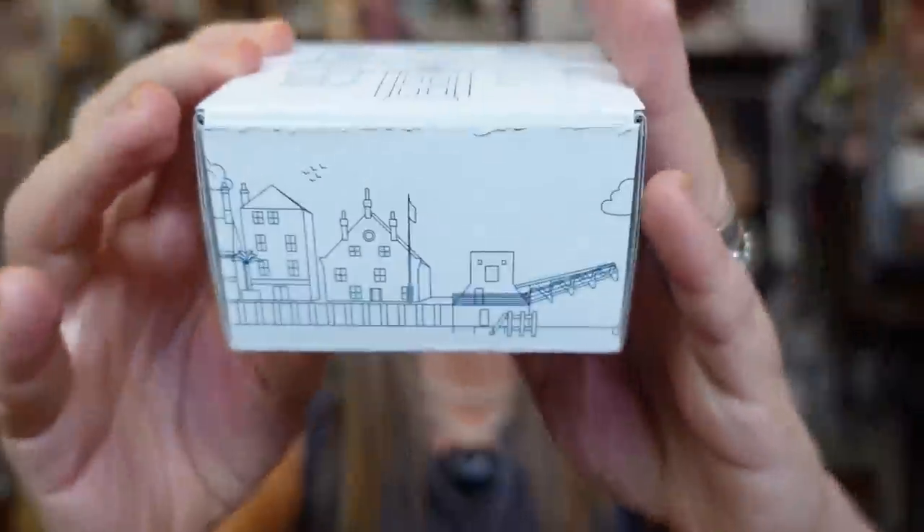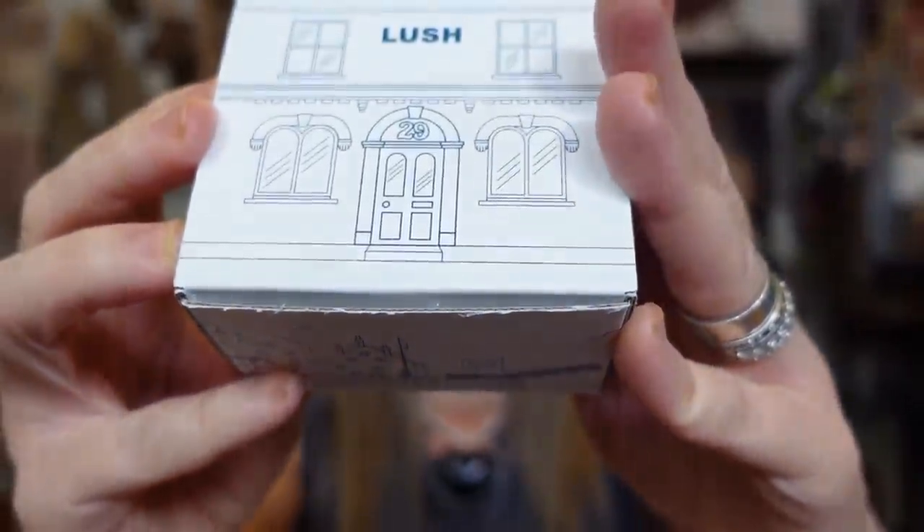Oh my God, okay — this is a box. Is this what I think it's going to be? It is! I'm so excited. We have to light this before we go any further. You guys, I have been wanting to try a Lush candle ever since I heard about them a couple of months ago.